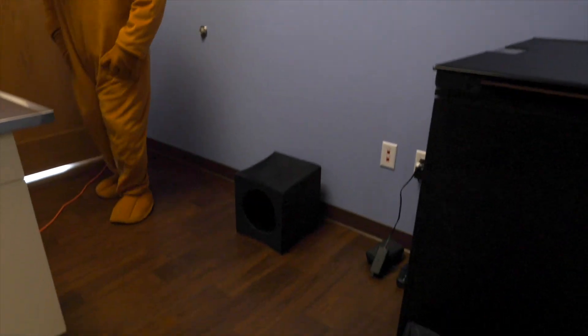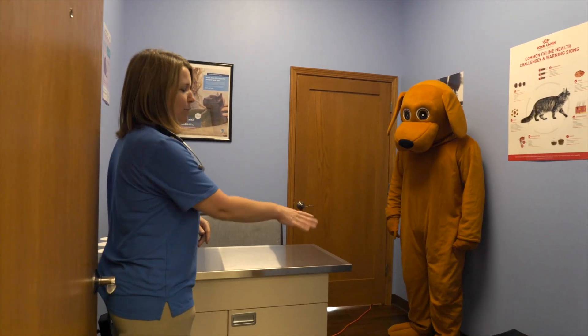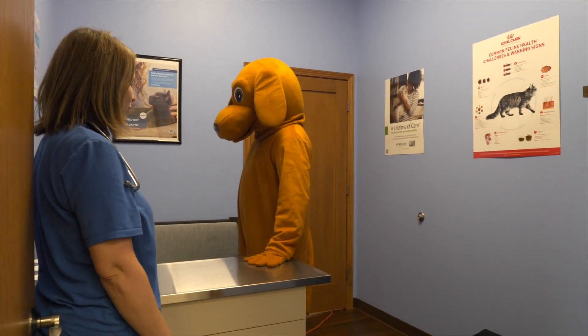This is our cat exam room. In this room, we have several furniture options just for cats. We have boxes on the floor for cats to hide in while they're out, and the exam table in here is heated as well, so it allows our cats to be nice and warm and comfortable while they're here for an exam.